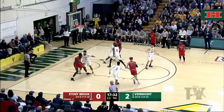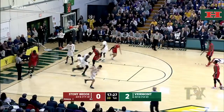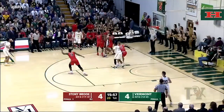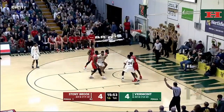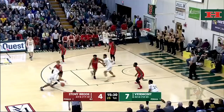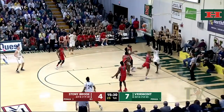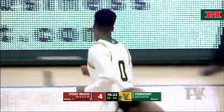Stony Brook getting the rebound — Cherry throws it down with the right hand. Lamb struggles with it this time, kicks it out for Mull. Ernie Duncan, catch and release, that's what you got to do on the Catamount offense. Steph Smith crosses over left to right to the lane, lays it up and in. That's a nice seal inside by Lamb.